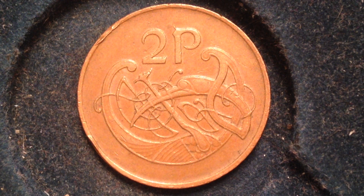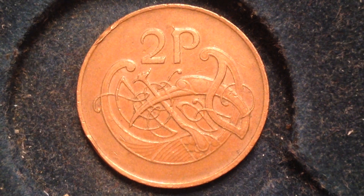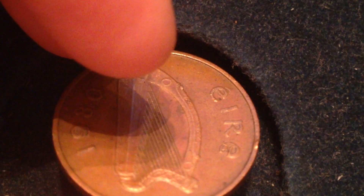This coin was made from 1971 to 1998. Its value is 2 pence. Its metal content is bronze, has a weight of 7.1 grams, diameter of 25.9 millimeters, thickness 1.8. Its shape, as you can see, is round. It's got a very smooth edge to it — hard to see on the camera, but definitely smooth.